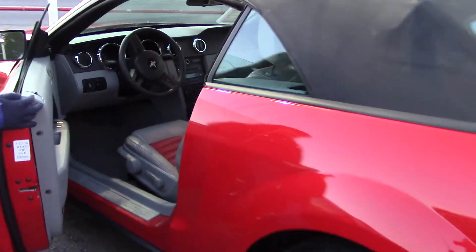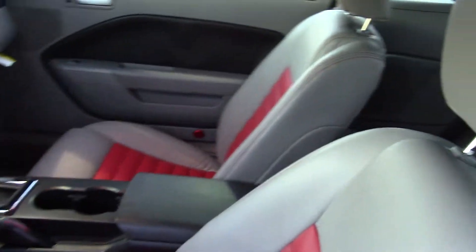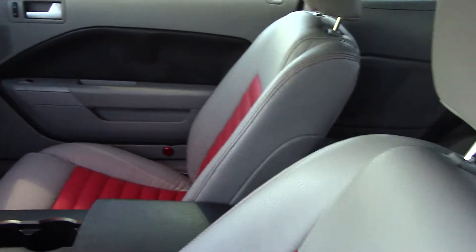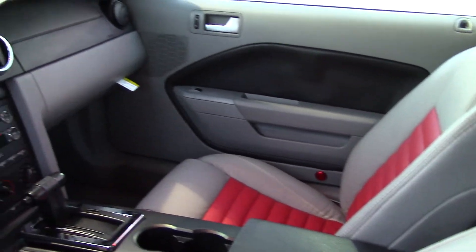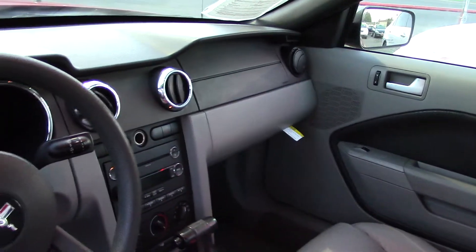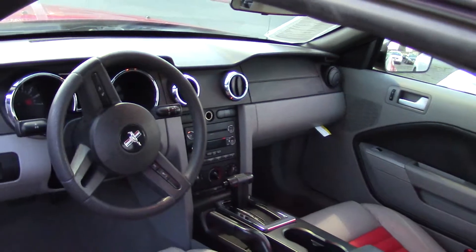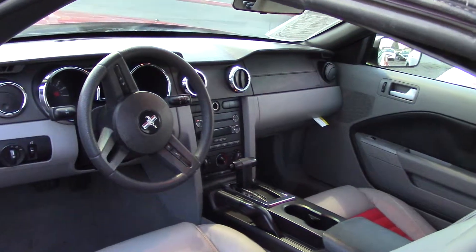It gets even better — look inside. Two-tone leather seats with more chrome accents. It has two anti-theft systems, power exterior mirrors, Sirius satellite radio, a six-disc CD player, and CD MP3 playback.